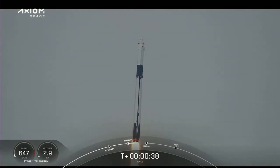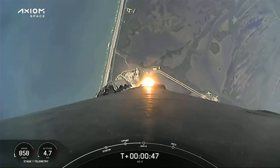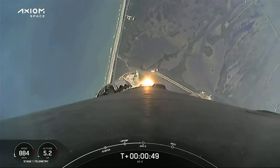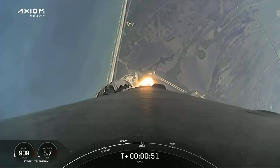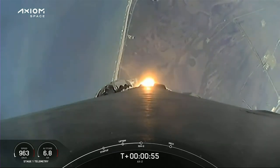T-plus 36 seconds into flight. A great view of Falcon 9 heading to space. Power telemetry is nominal. Stage 1 throttle down — power telemetry nominal. We're into the throttle bucket as the first stage throttles down power on the Merlin engines in preparation for Max-Q.